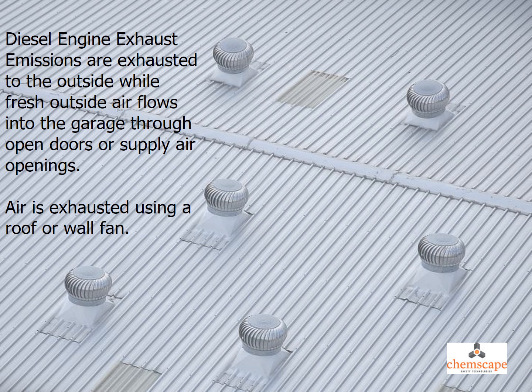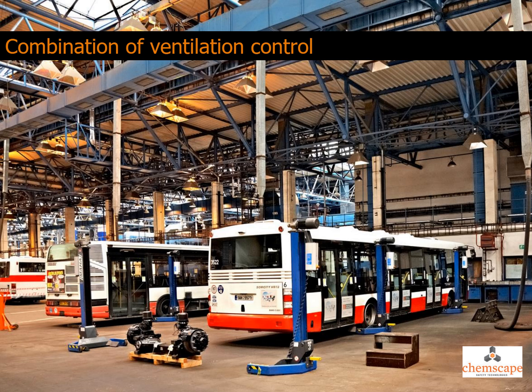With dilution ventilation, the air contaminated with diesel engine exhaust emissions is exhausted to the outside, while fresh outside air flows into the garage through open doors or supply air openings. Air is exhausted using a roof or wall fan. In addition to dilution and natural ventilation, local exhaust or extraction ventilation may be required at loading zones, maintenance, and repair shops to remove diesel engine exhaust from the employee's breathing zone and bring in fresh air.